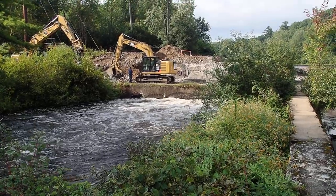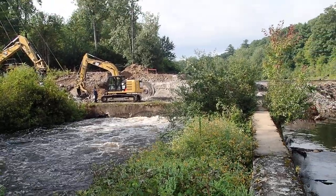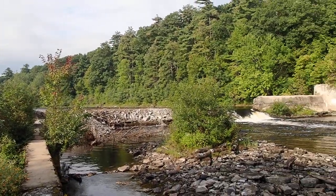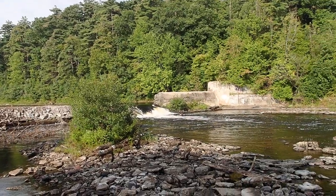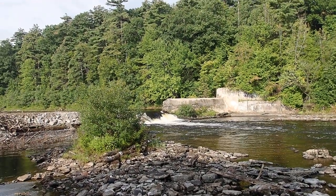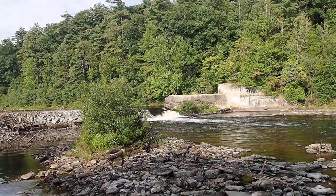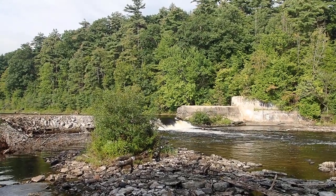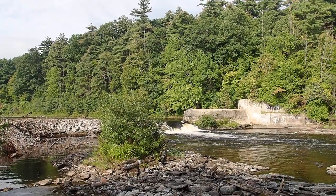They're trying to direct the entire river through that channel, and hopefully in another day or so the water level will drop and velocities will slow down so they'll be able to get in there and get everything done. Right now they're trying to build the road to cross, but water velocity is so high it's moving some of the rock and concrete bits they're using to berm it up with.